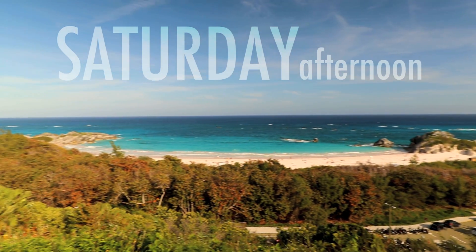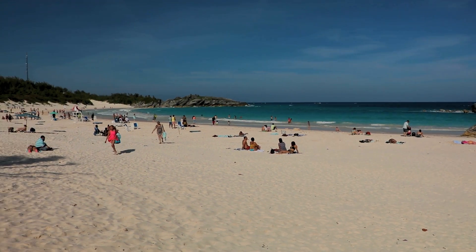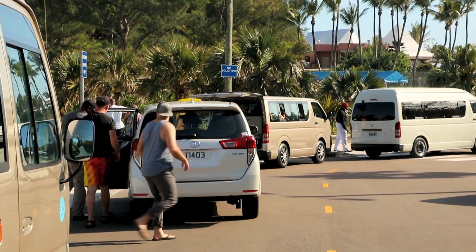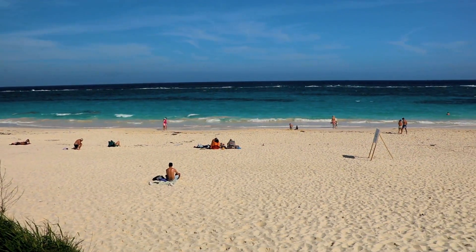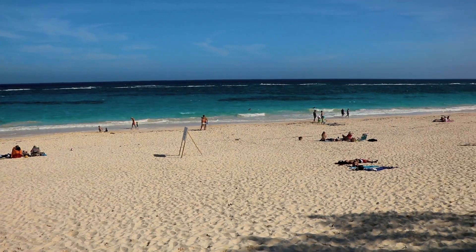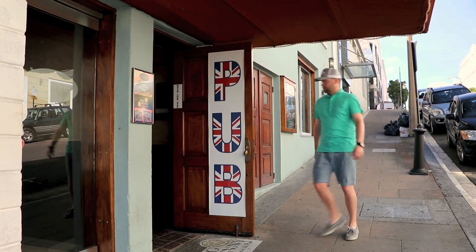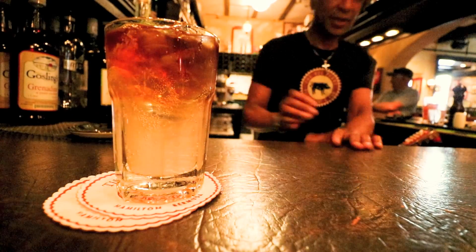Obviously you've come to Bermuda for a reason — they have the world's best beaches. Horseshoe Bay offers a beach with a bar, restrooms, and easy taxi pick-up and drop-off. But for me, I like going where the locals go, which means checking out Elbow Beach and Jobson's Cove. Frankly, as long as the day ends with a Dark and Stormy, I'll be fine.